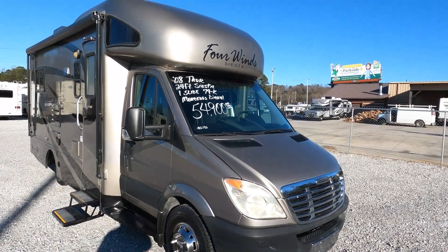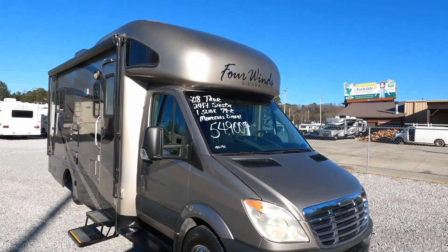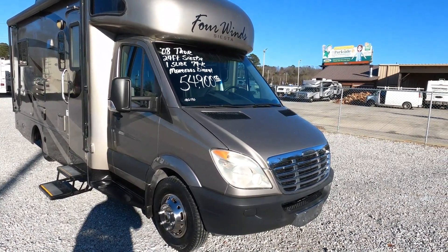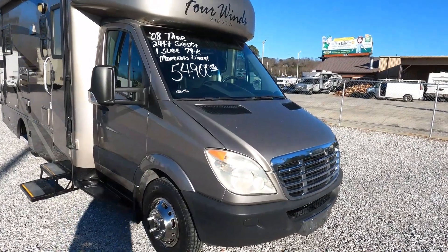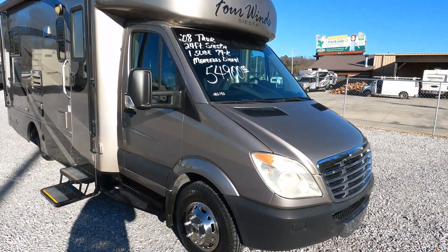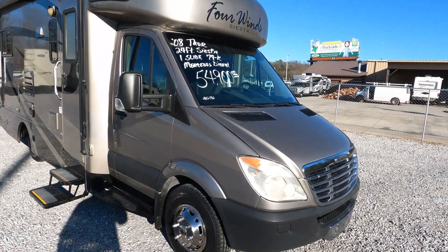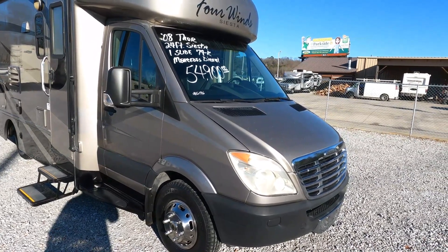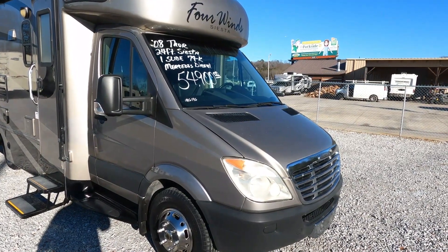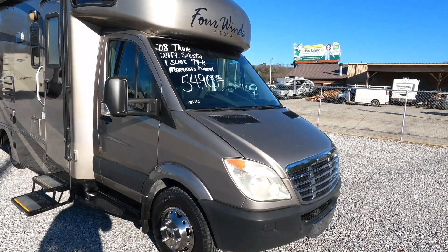This unit has the 3.0-liter V6 Mercedes-Benz turbo diesel with 154 horsepower. Online these are getting right around 18 miles per gallon as a Class C. It does have a little cab-over, which helps with fuel mileage, and still has a bed up there too. The unit only has 79,000 miles, and the Mercedes-Benz Sprinter was designed with a 500,000-mile practical service life — 10,000 miles between oil changes — so no worries there.